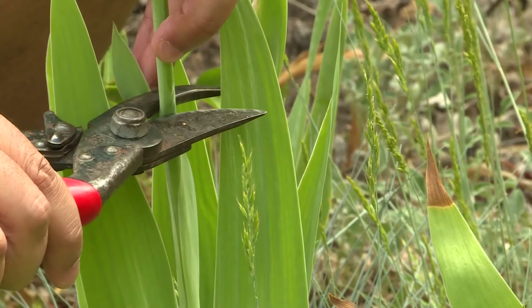Then you can cut the fans back by half. This will help the rhizomes get re-established. Cool-season vegetables and flowers decline in the heat.